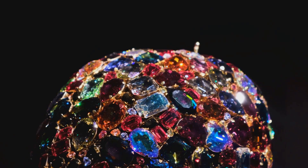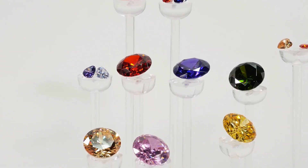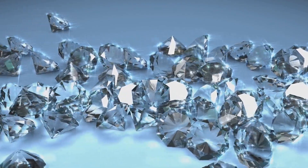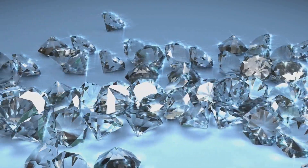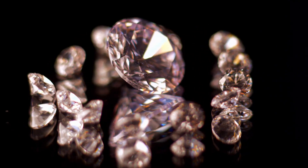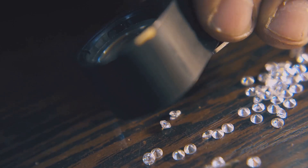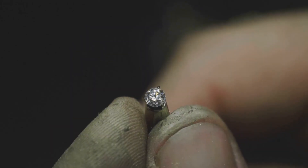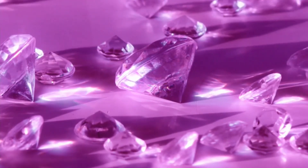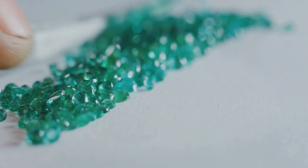While we often think of diamonds as colorless, they actually occur in a rainbow of hues. These colored diamonds, known as fancies, are exceptionally rare and highly prized. The colors are caused by trace elements present during their formation. Nitrogen impurities can give diamonds a yellow or orange hue. Boron can create stunning blue diamonds. Pink, red, and purple diamonds get their color from crystal lattice distortions. Green diamonds are colored by natural irradiation.